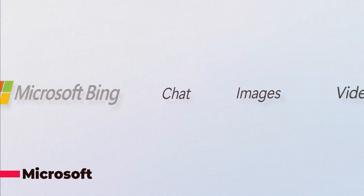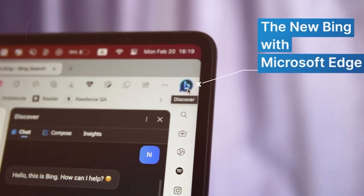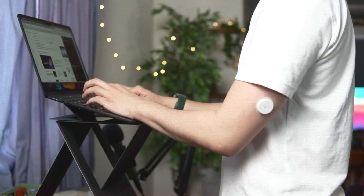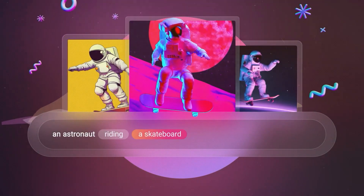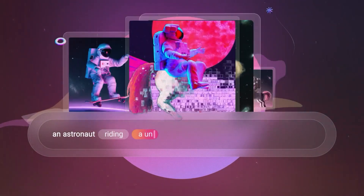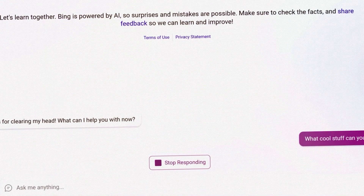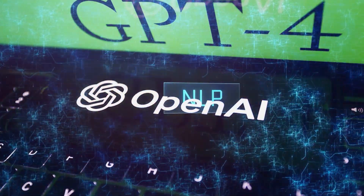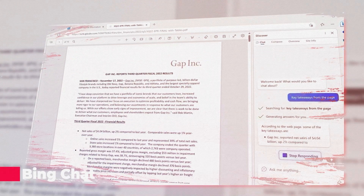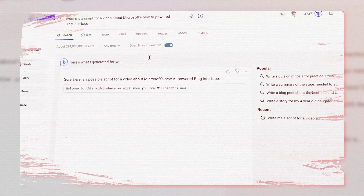Microsoft has made a groundbreaking announcement that Bing Chat, the tech giant's chatbot technology, has been co-developed with OpenAI and is currently running on GPT-4. This marks a significant milestone in the field of artificial intelligence, as the chatbot is expected to deliver an exceptional level of conversational intelligence and natural language processing capabilities, potentially revolutionizing the way we interact with chatbots in our day-to-day lives.